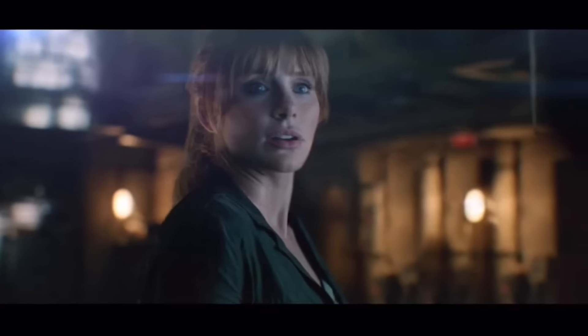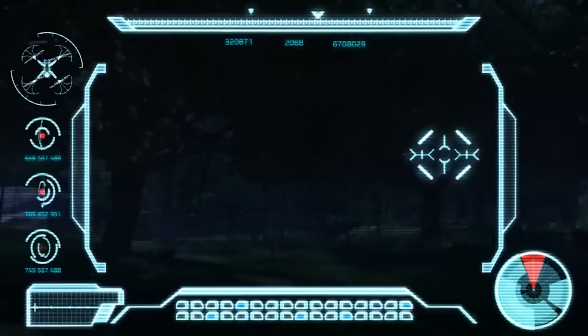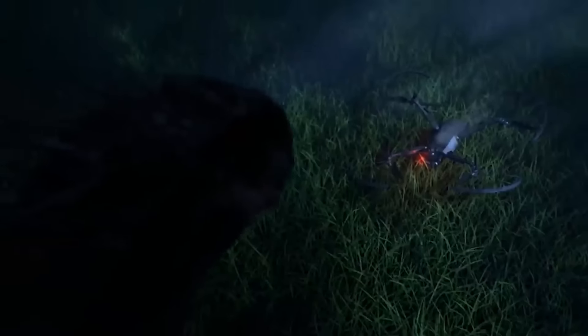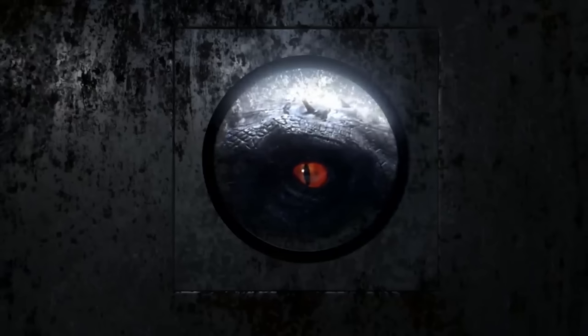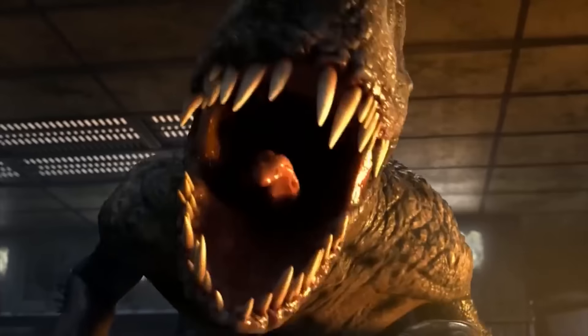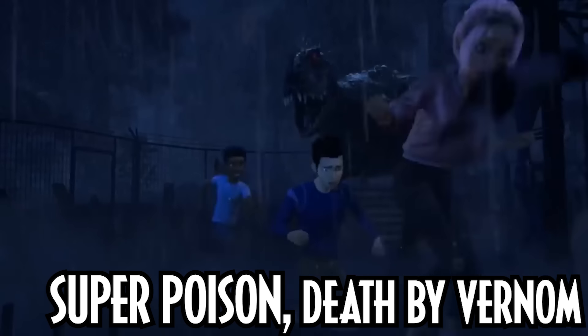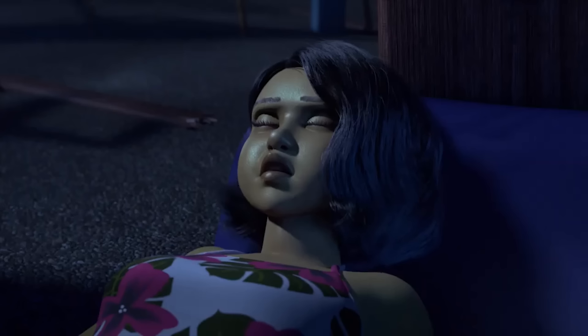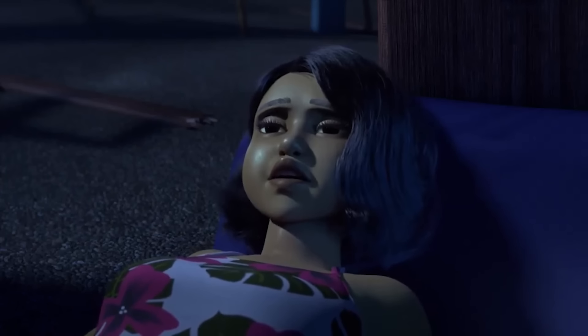We later see the Scorpius Rex running around the island with Manticorp drones pursuing it. This raises the question of whether there's a link between Manticorp, Fallen Kingdom, Simon Masrani, and Eli Mills — though at this stage it is unknown. Like the Indominus Rex, the Scorpius Rex doesn't know where it fits in the food chain, so it goes around Isla Nublar needlessly killing to find its own existence, where it encounters the campers of Camp Cretaceous in Season 3. One of the campers, Sammy, takes a hit from its poisonous barbs, poisoning her. They have to find anti-venom to save her, as she nearly dies within a matter of hours.